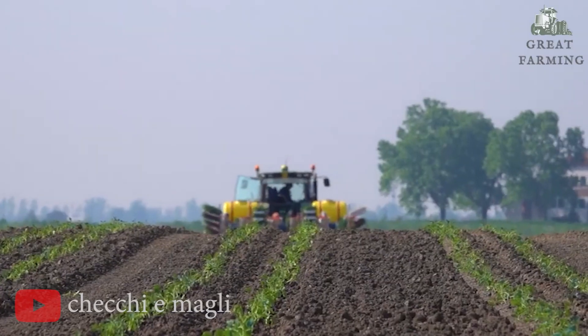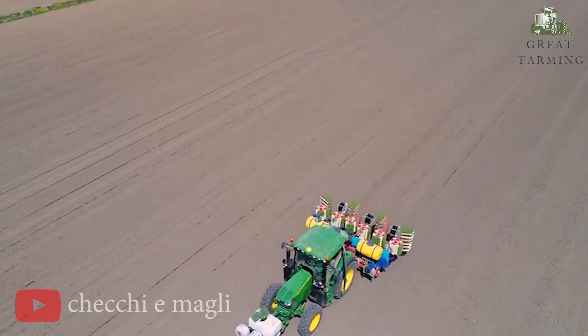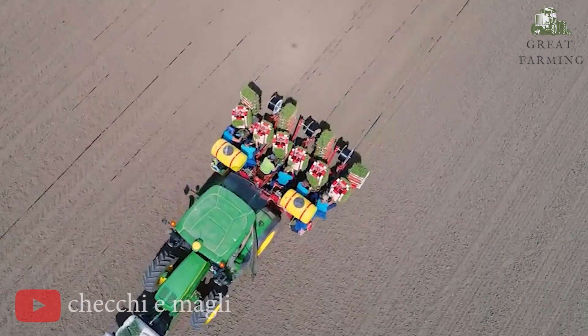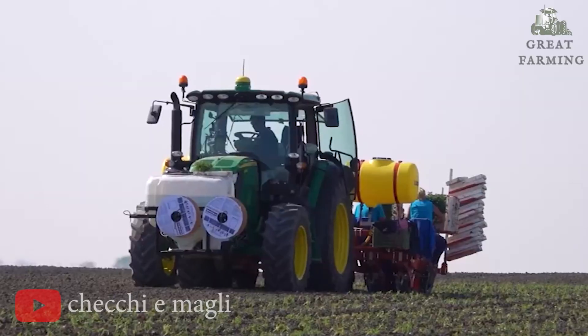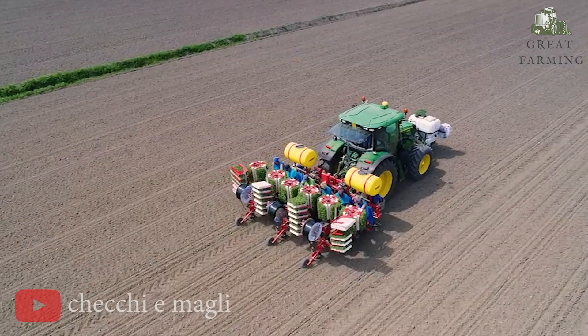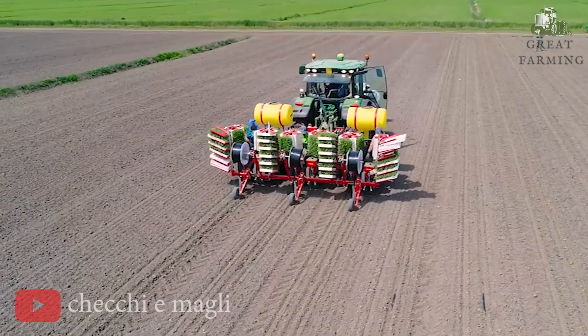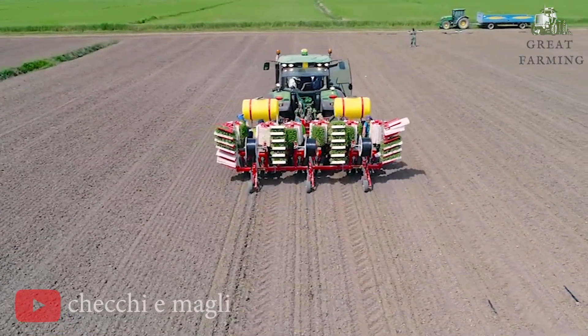Next, we have the incredible Tomato Transplant with Wolf Pro. Hey there, tomato enthusiasts and green thumbs, get ready to be blown away by the remarkable Tomato Transplant with Wolf Pro. It's time to take your tomato planting game to the next level with a smile on your face.